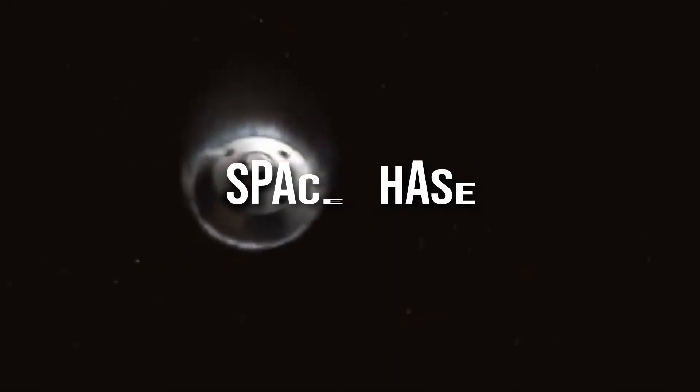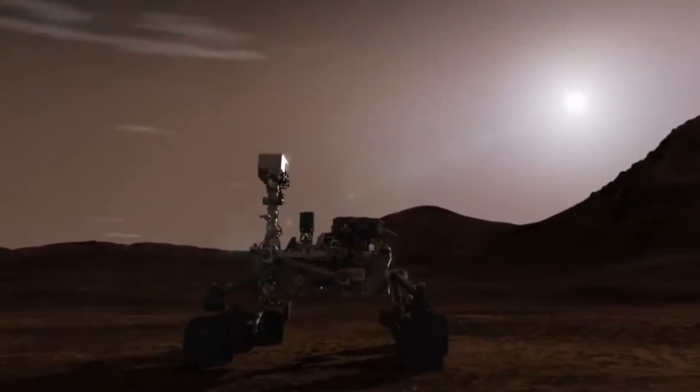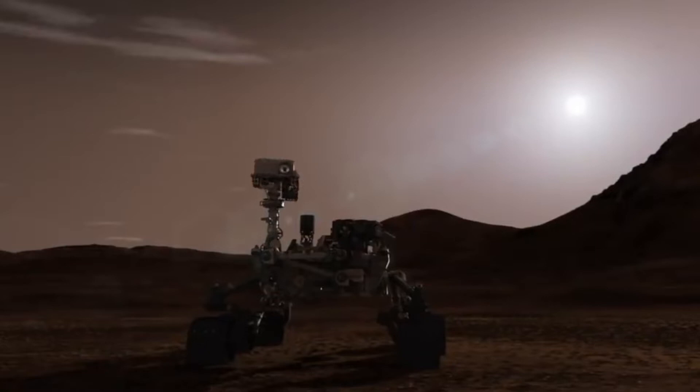Hey guys, welcome to another exciting video from our channel Space Chase. In this video today, we take you through NASA's insane nuclear rocket that will be used to take humanity to Mars. But before we do, make sure to stay until the end of the video. This is going to be very exciting.